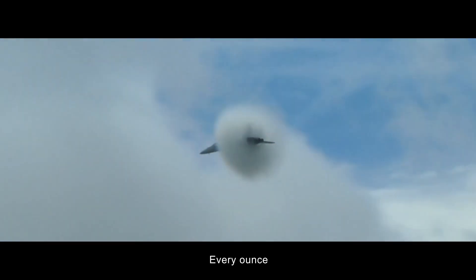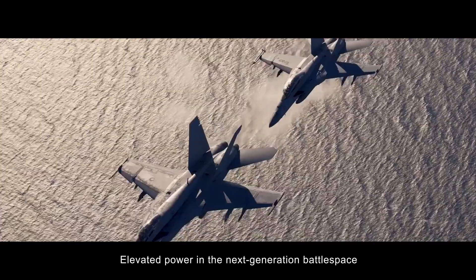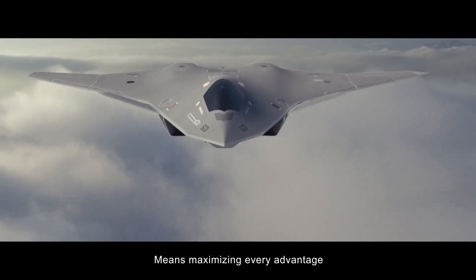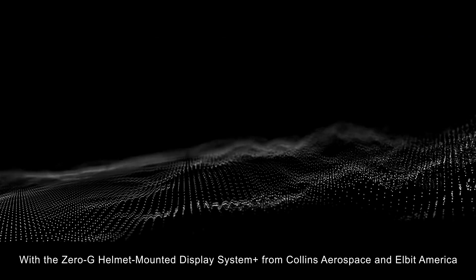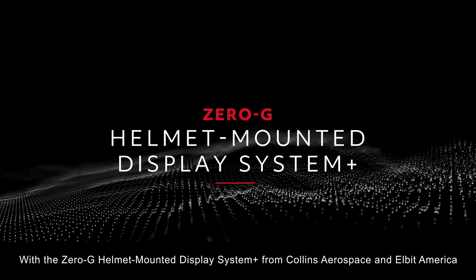Every second, every ounce, every piece of information — elevated power in the next generation battlespace means maximizing every advantage. And it's all connected here with the Zero-G Helmet Mounted Display System Plus from Collins Aerospace and Elbit America.